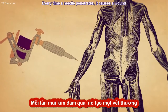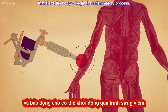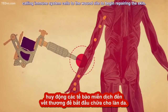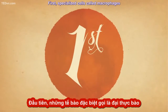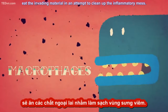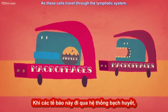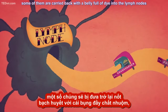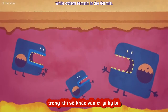Every time a needle penetrates, it causes a wound that alerts the body to begin the inflammatory process, calling immune system cells to the wound site to begin repairing the skin. And it is this very process that makes tattoos permanent. First, specialized cells called macrophages eat the invading material in an attempt to clean up the inflammatory mess. As these cells travel through the lymphatic system, some of them are carried back with a belly full of dye into the lymph nodes, while others remain in the dermis.